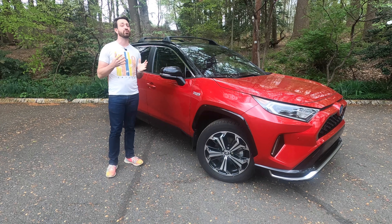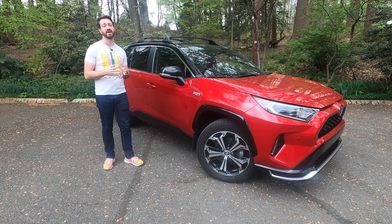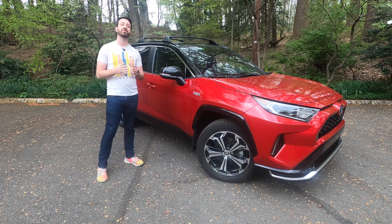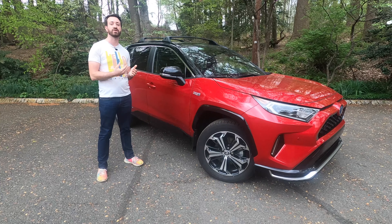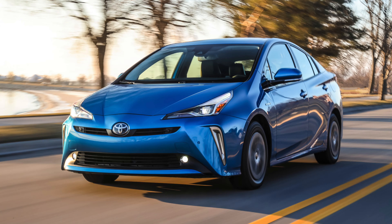Toyota's RAV4 has been incredibly popular as a crossover in the larger crossover segment ever since it came out in the early to mid-1990s, and this fifth generation RAV4 has been no exception. When Toyota first introduced this vehicle in 2019, it was available first as a gasoline-only model, and then shortly thereafter they introduced a RAV4 Hybrid, which is a traditional hybrid setup like you would see in a Toyota Prius.